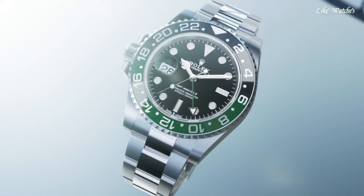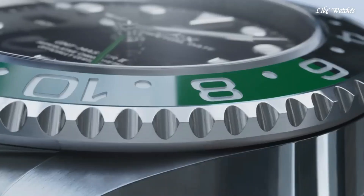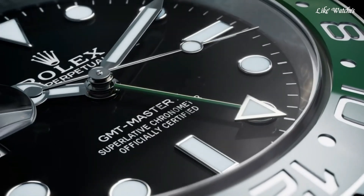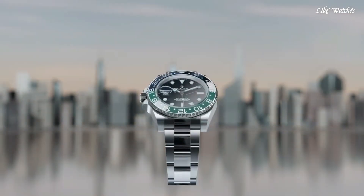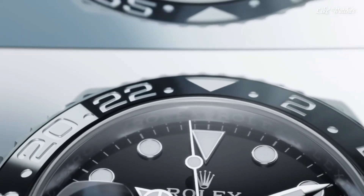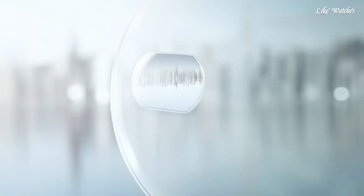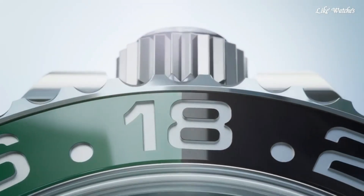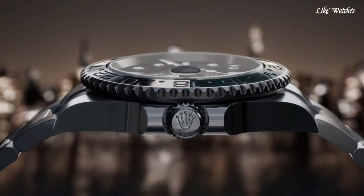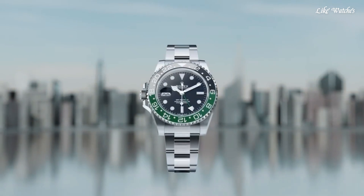The black dial provides a classic and legible look with luminous hands and hour markers for easy reading in various lighting conditions. The Caliber 3285 movement is a Rolex-manufactured automatic movement with chronometer certification for exceptional accuracy and a power reserve of around 70 hours. The Oystersteel case uses Rolex-developed 904L stainless steel, known for superior corrosion resistance. Scratch-resistant sapphire crystal and water resistance up to 100 meters, suitable for swimming and recreational diving.